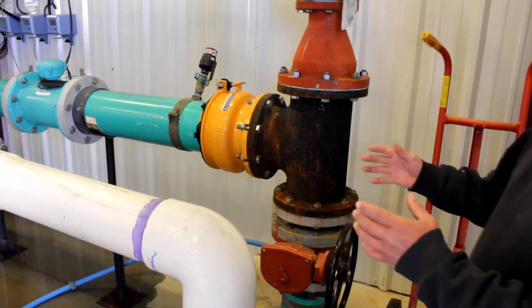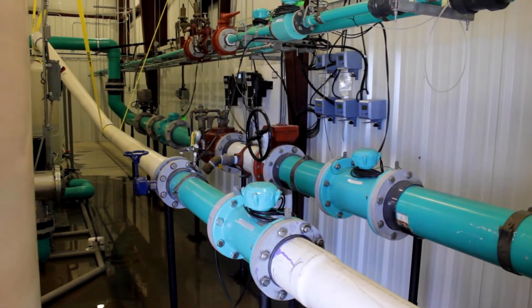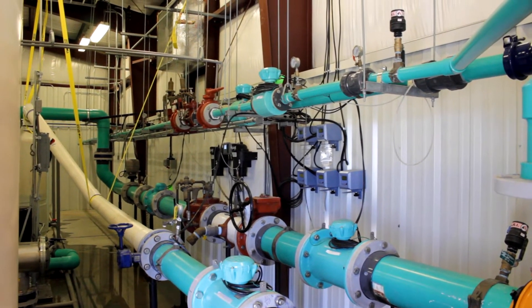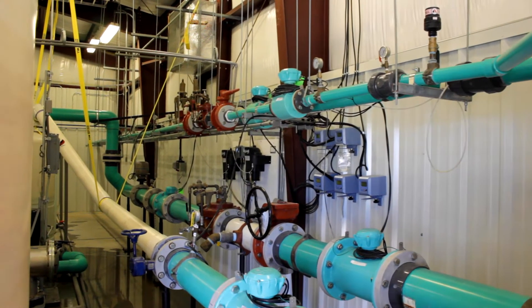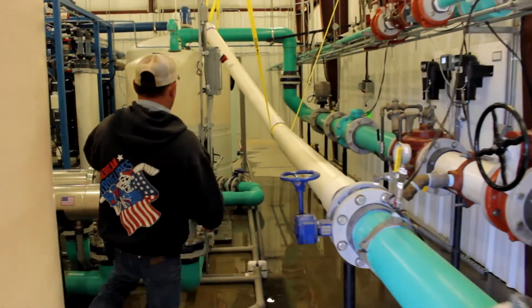Water comes into the plant here and runs through a series of valves, flow meters, and turbidity analyzers, and then comes down and goes into a raw water tank.